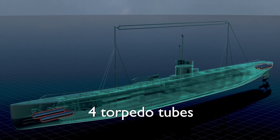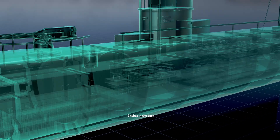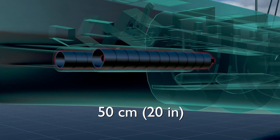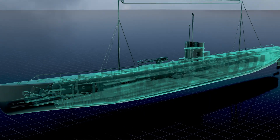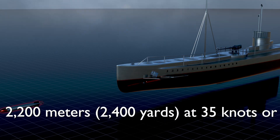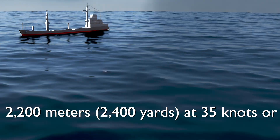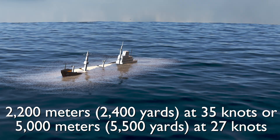The U-boat was outfitted with four torpedo tubes, with two located at the bow and two at the stern, measuring 50 centimeters (20 inches), and it carried a total of six torpedoes. These torpedoes had a range of 2,200 meters (2,400 yards) at 35 knots, or 5,000 meters (5,500 yards) at 27 knots.